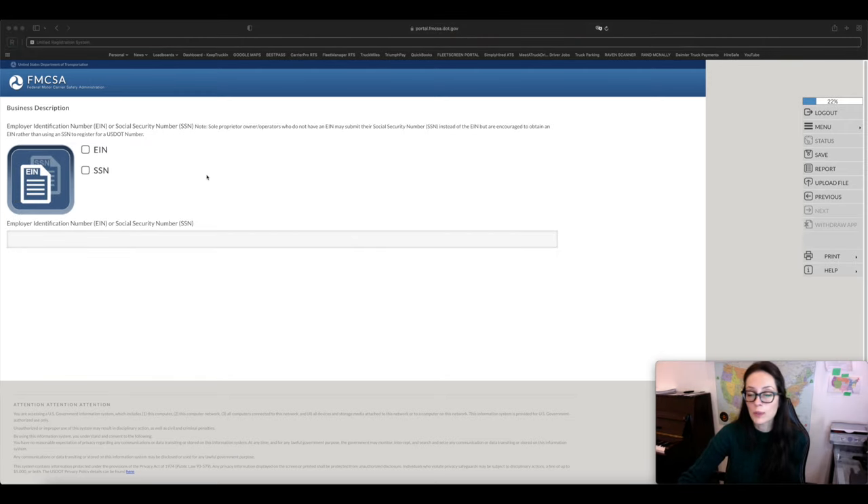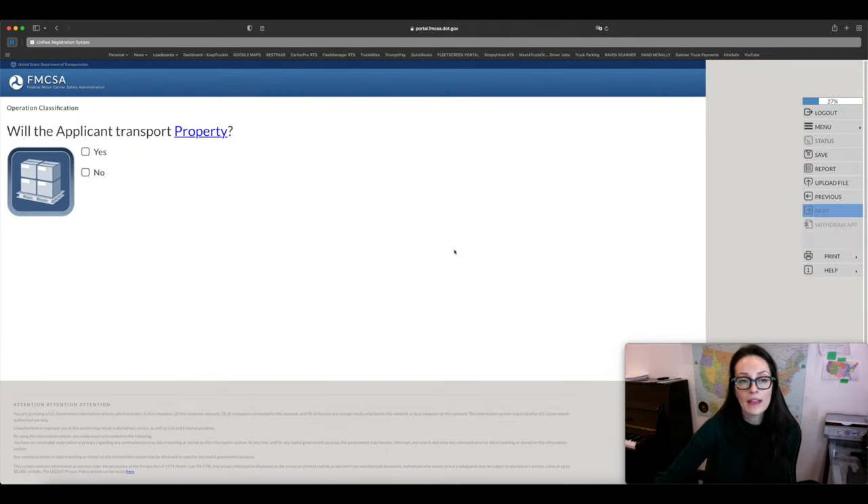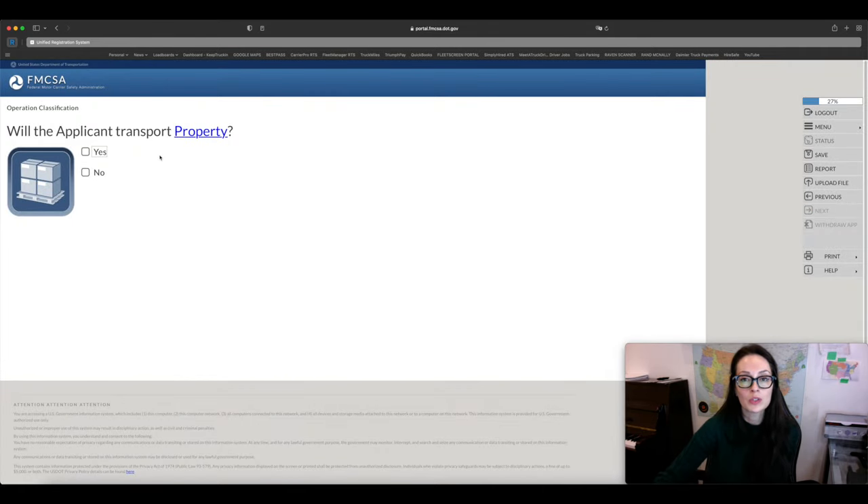Now we'll answer questions about operations. The first is: will you operate as an intermodal equipment provider? In this case, it's a no. Then: are you going to transport property? If you are a common carrier — the person going on the load board to get commodities — you click Yes. Next: will you receive compensation for transporting property belonging to others? The answer is yes, because brokers will be giving you loads that belong to shippers.